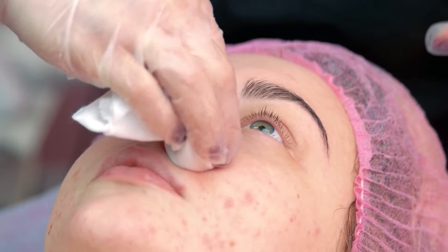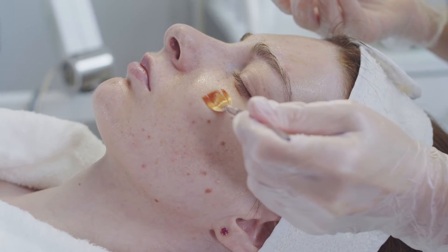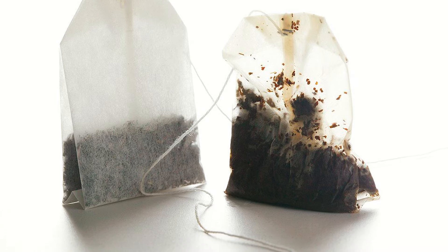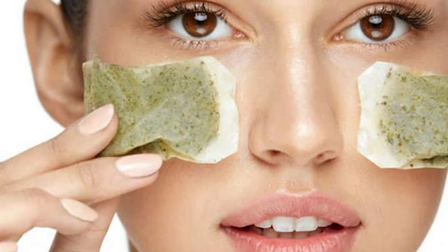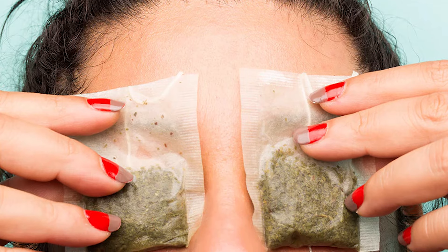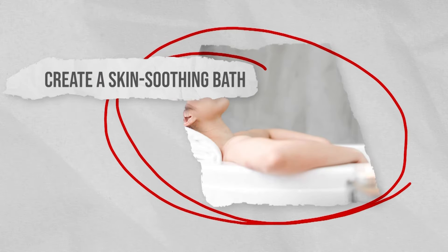Treat acne. If you have acne-prone skin, then you know how painful it can get. Some acne treatments can actually be incredibly harsh on your skin and end up doing more harm than good, especially if you have sensitive skin. And while there are good acne treatments available, they don't come cheap. Tea bags can be a great natural and inexpensive remedy to help soothe and heal acne-prone skin. All you need to do is wet a tea bag and apply it to your skin. The tea bags will help to reduce oil production, and the anti-inflammatory properties will help to relieve any redness and pain.